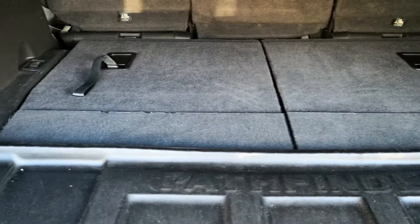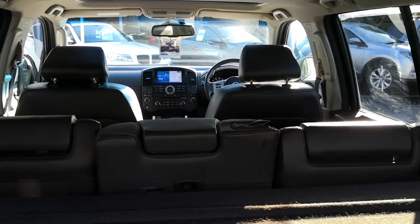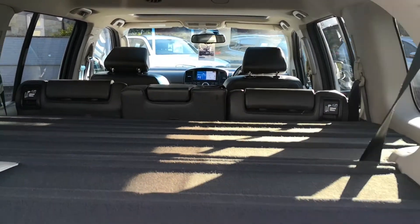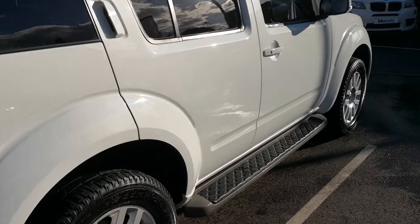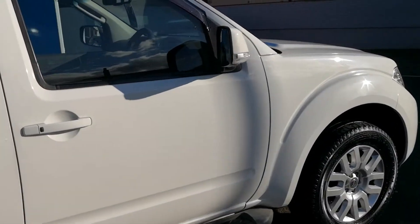Going inside you have a boot liner with this vehicle. There you can see the seven seats, all in absolutely lovely pristine condition, as is your parcel shelf. Coming out you can see all the coach lines, lovely shape, no dents and scratches, and the white really does show the vehicle off.